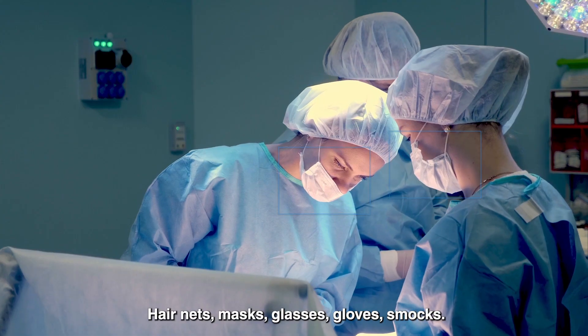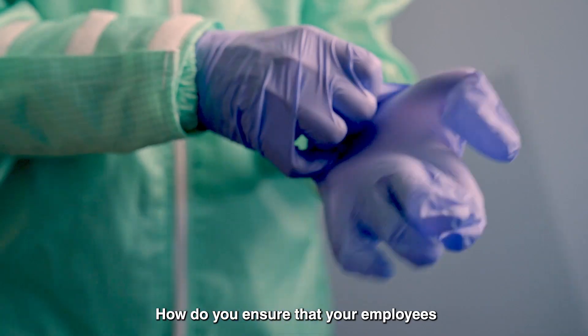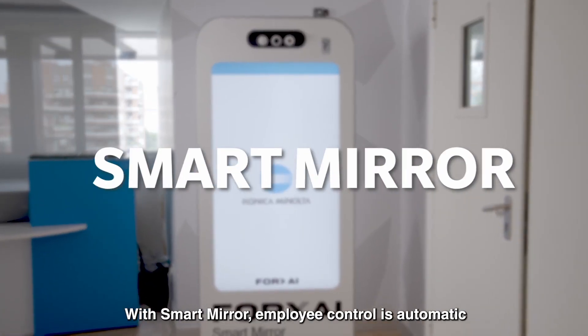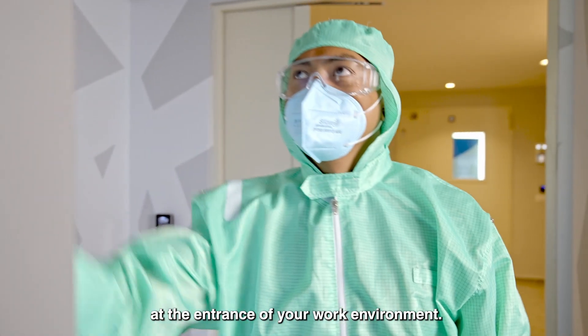Hair nets, masks, glasses, gloves, smocks — how do you ensure that your employees are wearing all the personal protective equipment required? With Smart Mirror, employee control is automatic and takes place directly at the entrance of your work environment.